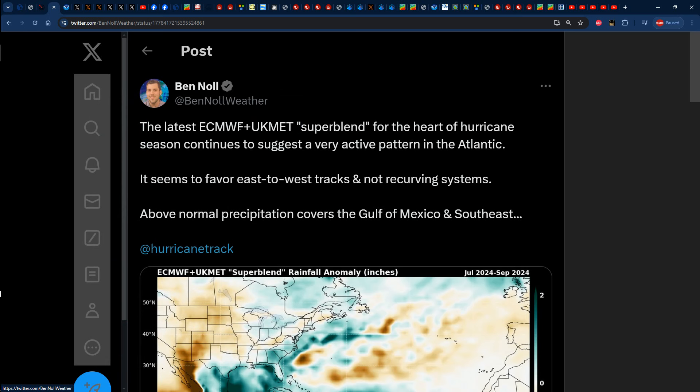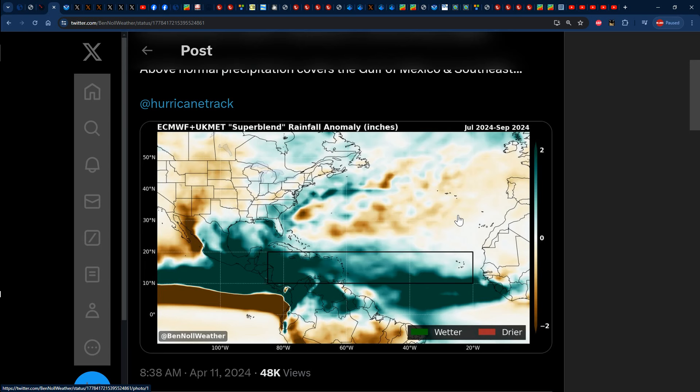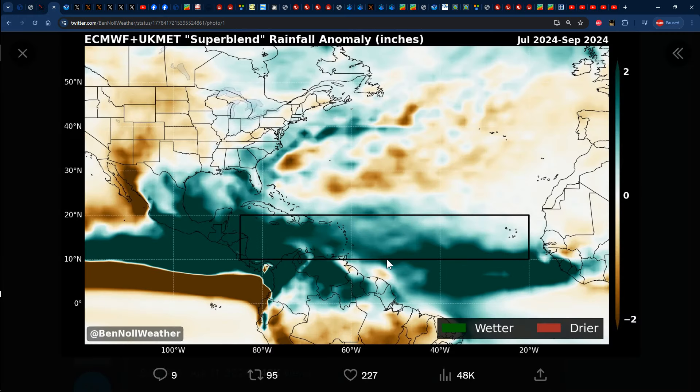He stated: the latest ECMWF and UK Met super blend for the heart of hurricane season continues to suggest a very active pattern in the Atlantic. It seems to favour east-to-west tracks and not recurving systems. Above normal precipitation covers the Gulf of Mexico and southeast. So he is highlighting the fact that all of these greens stretching from Africa into the Caribbean and the Gulf of Mexico are representative of rainfall, maybe tropical waves, troughs, low pressure systems, maybe developing into tropical depressions, tropical storms, maybe even hurricanes. Either way, it's all representative of a wetter pattern across the basin, all courtesy of the very warm Atlantic and the lack of El Niño.